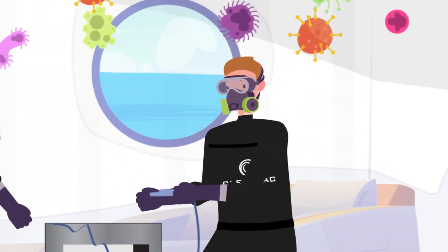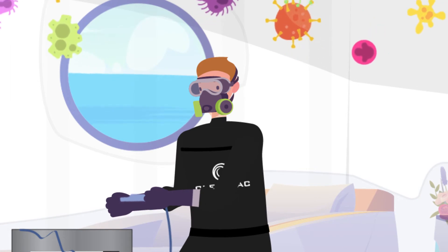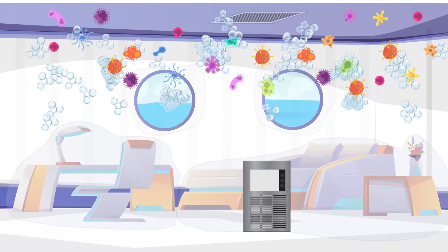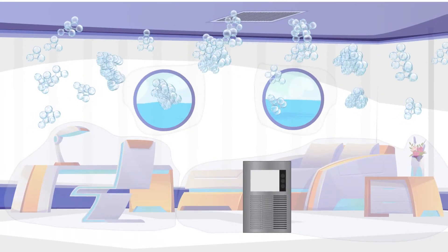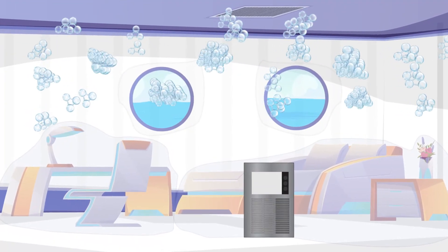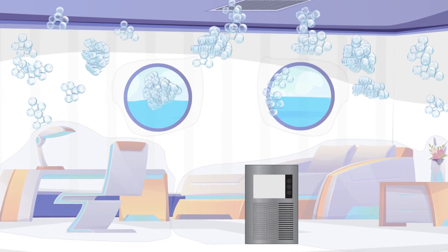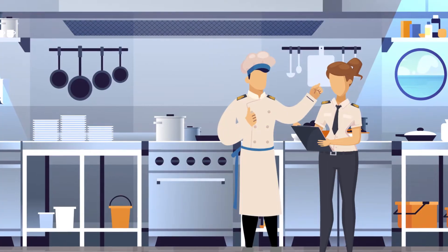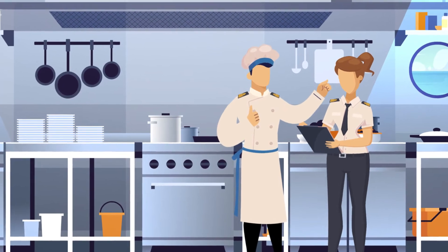Ozone treatment ensures that any invisible spores of mould, bacteria and viruses are completely eradicated. As a natural method of disinfection, ozone is harmless to both crew and guests and disperses quickly, leaving a safe, sterile environment.